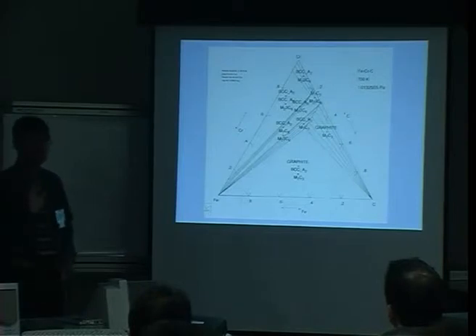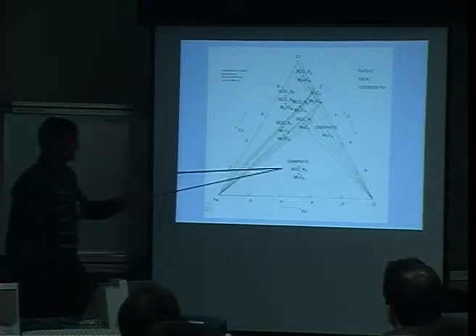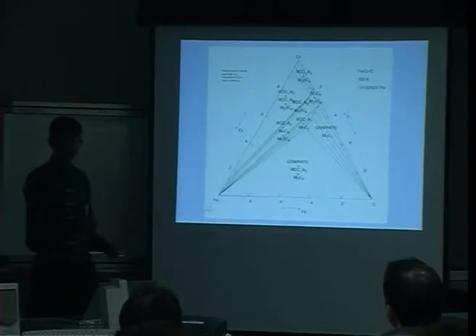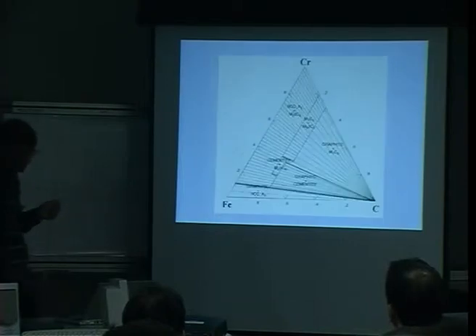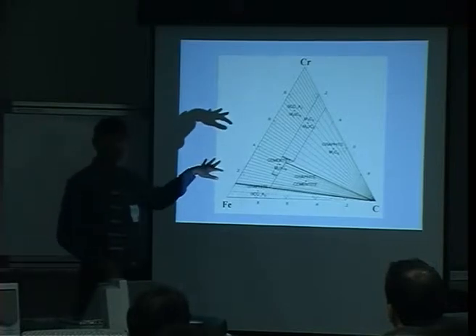This is the equilibrium phase diagram, which is why we have graphite here. Graphite really doesn't form under ordinary circumstances in these steels — instead we get cementite, which is Fe3C. This gives you the equilibrium phases, which is not what we have in our microstructure. Nevertheless, this information is important in calculations. You can actually do the same sort of calculations for non-equilibrium phases.